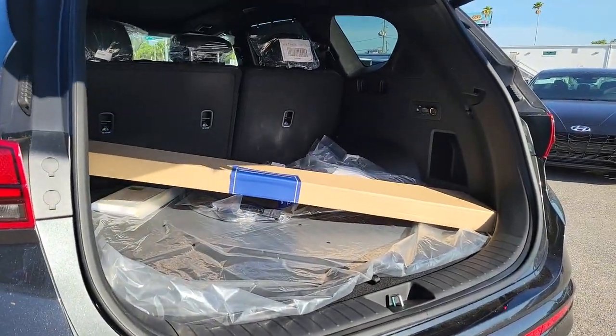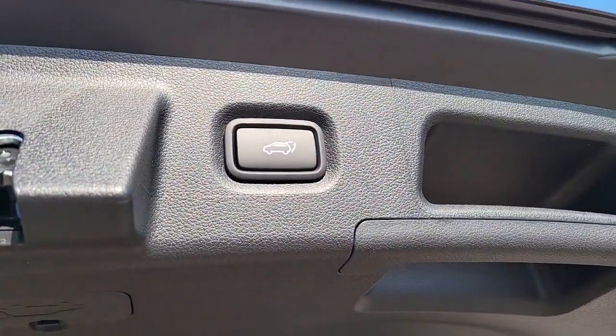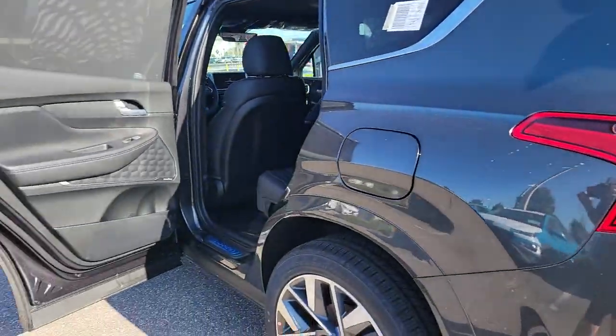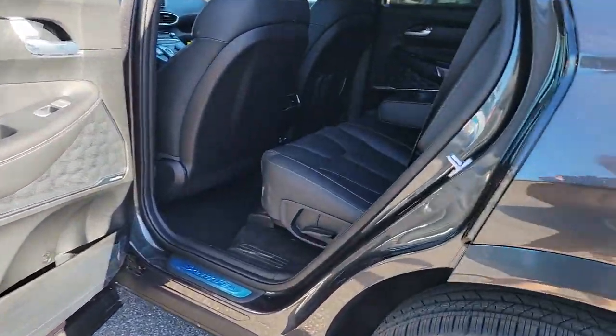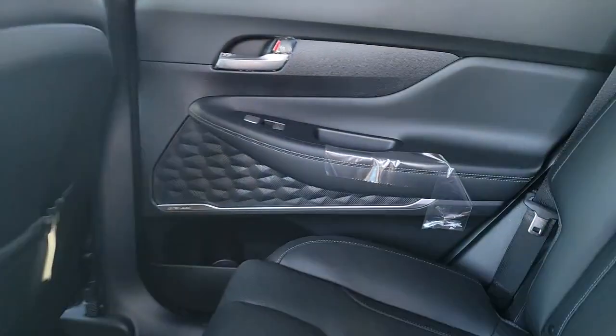The following are some of this vehicle's highlighted options: navigation system, sun/moonroof, keyless entry, power lift gate, electronic stability control, seat memory, trip computer, bucket seats, wheel locks, and power windows.